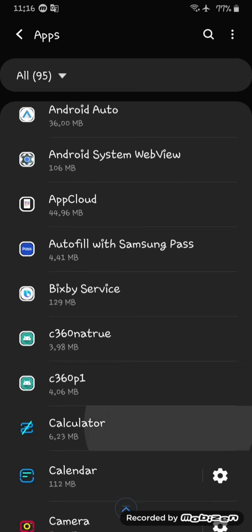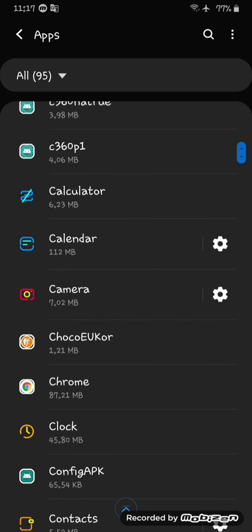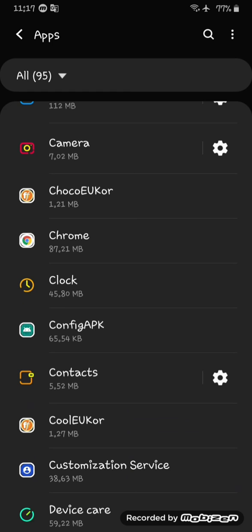Delete some apps, because this message appears because your storage is completely full and you can't install any more apps on your Android device. To fix this, delete any useless apps from your Android device. That's it — you've fixed the problem. Thank you for watching.